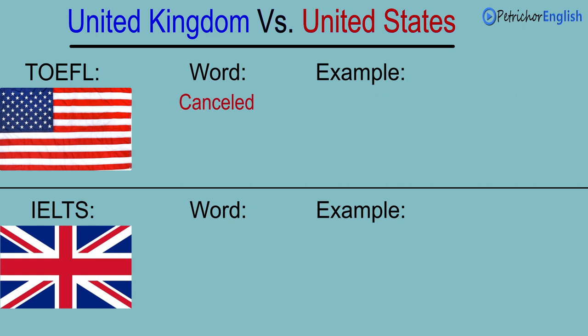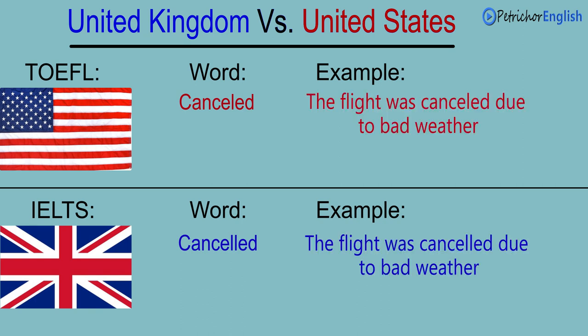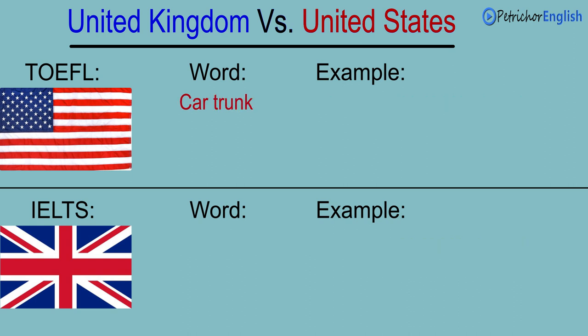Cancelled. Cancelled. The flight was cancelled due to bad weather. The flight was cancelled due to bad weather.